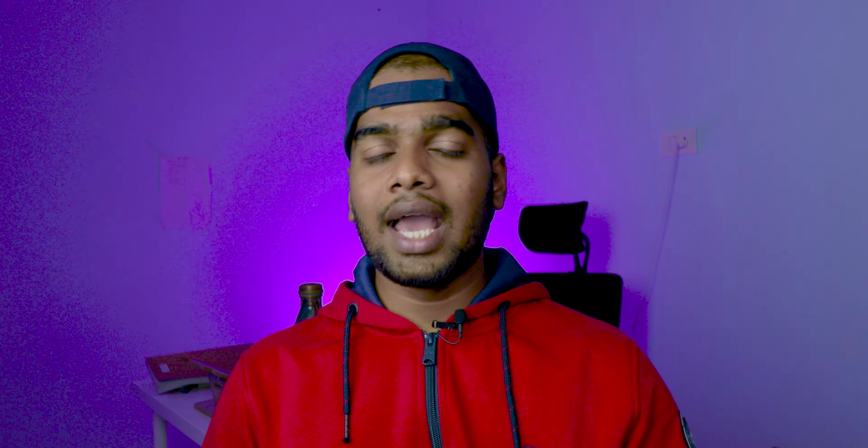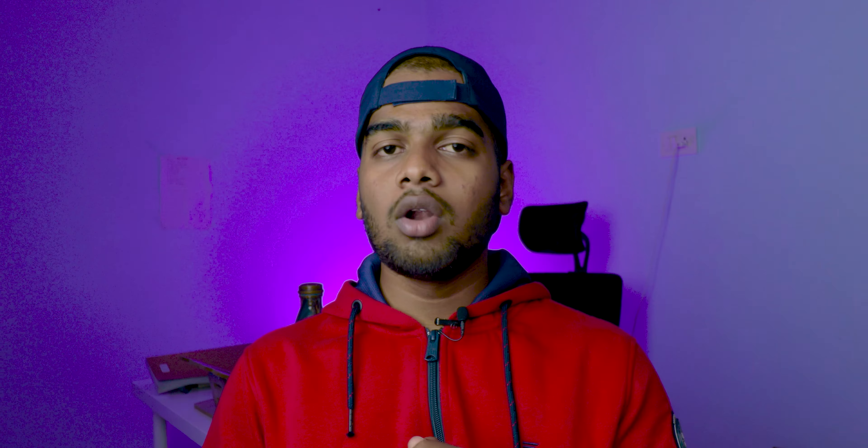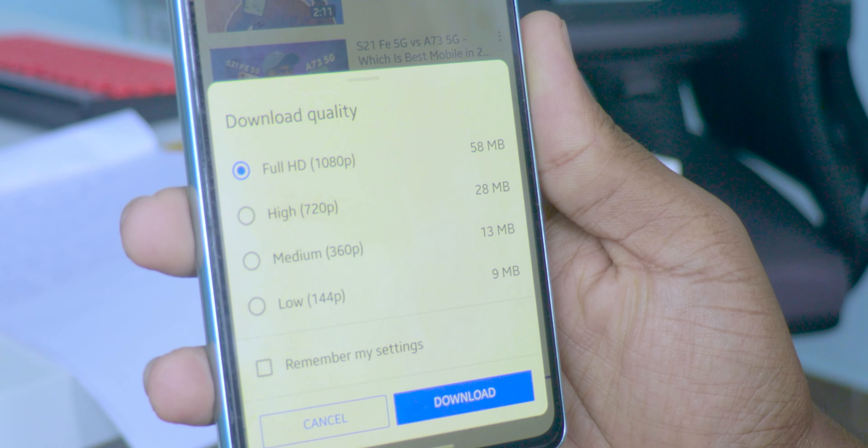Number three: you can download HD videos. In normal YouTube, you can download a maximum of 360p or sometimes 480p videos, but you cannot download 1080p HD videos. In YouTube Premium, you can download HD videos regardless of the video.